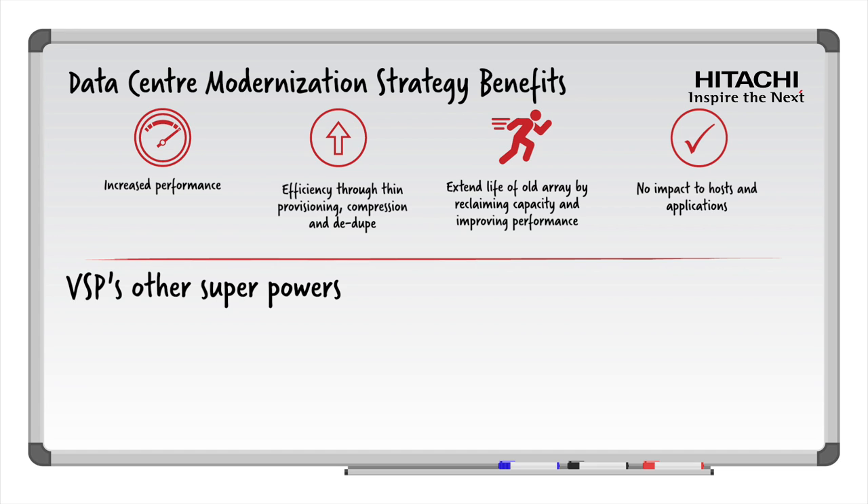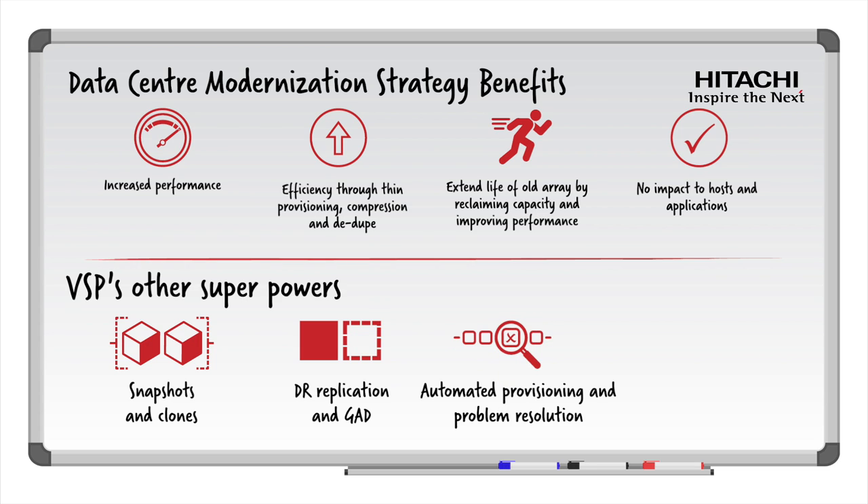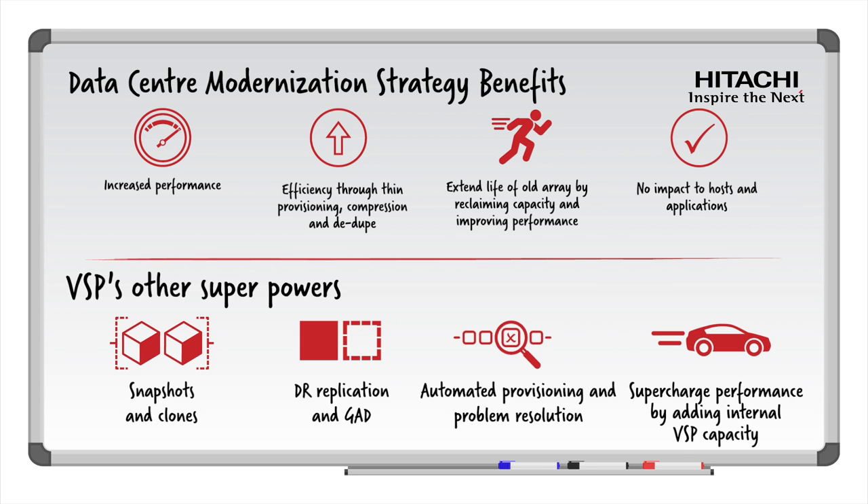You are ready to take snapshots and clones within the existing environment to provide on-site protection. You can use disaster recovery and replication to have a copy of your mission-critical data at another site. Leverage GAD — Global Active Device — Active-Active multi-site storage cluster capability to provide non-stop, uninterrupted operations. You can use automated provisioning and problem resolution software to manage the entire suite of storage under a single pane of glass. And you now have the right modern platform to virtualize all external storage and deliver even greater performance improvement by adding high-performance NVMe storage within the VSP array, available to all workloads in a dynamic tiering pool.